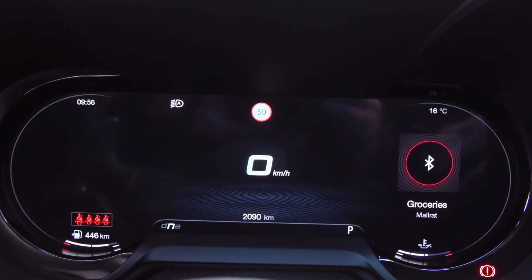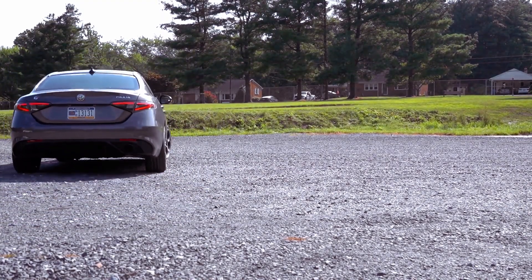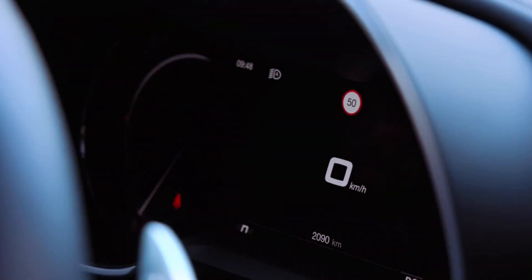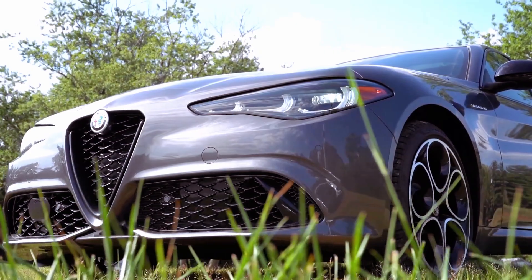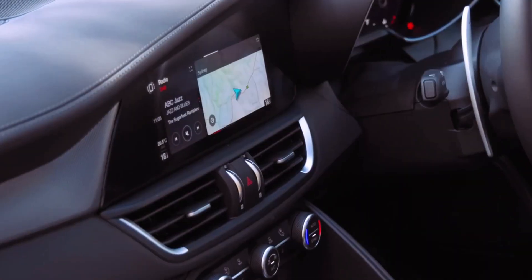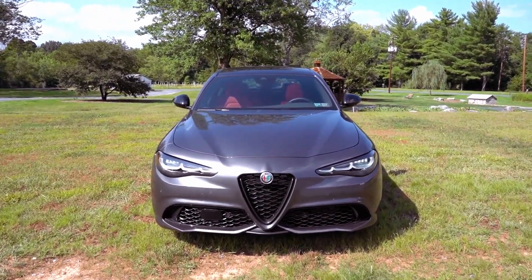On the road, the Giulia lives up to its reputation as a driver's car, displaying agility and liveliness. Its steering is highly responsive, providing clear feedback to the driver, and it handles corners with precision and minimal body roll. Despite its sporty nature, the Giulia remains comfortable even during relaxed driving.